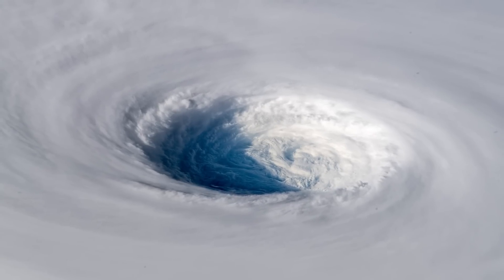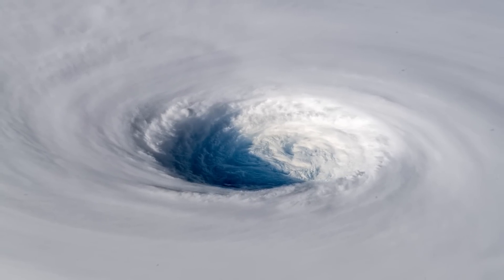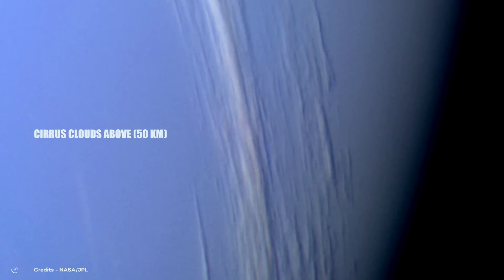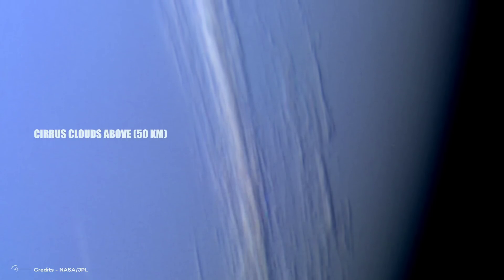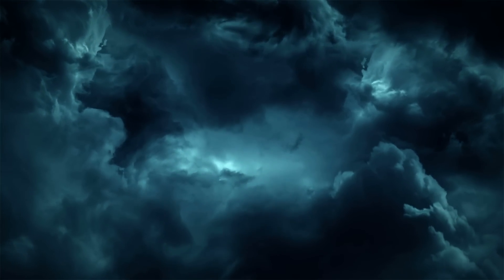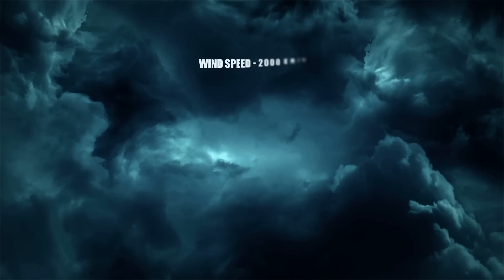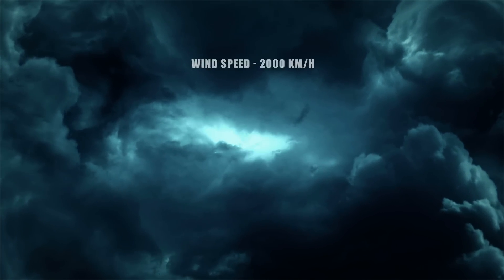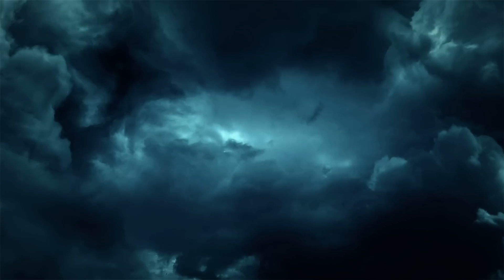Phenomena such as giant hurricanes with a diameter equal to that of the Earth, and other cloud formations including extensive cirrus clouds above 50 kilometers, occur on Neptune. Thus, Neptune has a very active cloud system, possibly more active than Jupiter's. Wind speeds in Neptune's atmosphere reach up to 2,000 kilometers per hour, the highest in the solar system, believed to be fed by internal heat flow.